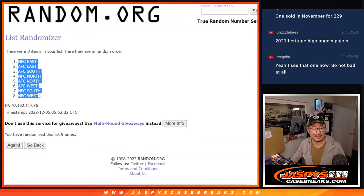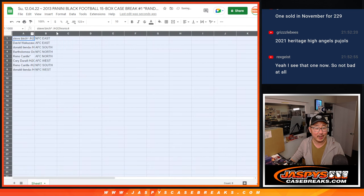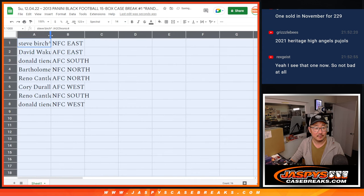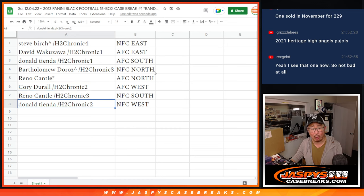NFC East down to the NFC West. All right: Steve Birch gets NFC East, David gets AFC East, Donald gets AFC South, Bart gets NFC North, Reno gets AFC North, Corey gets AFC West, Reno also gets NFC South, and Donnie gets NFC West.